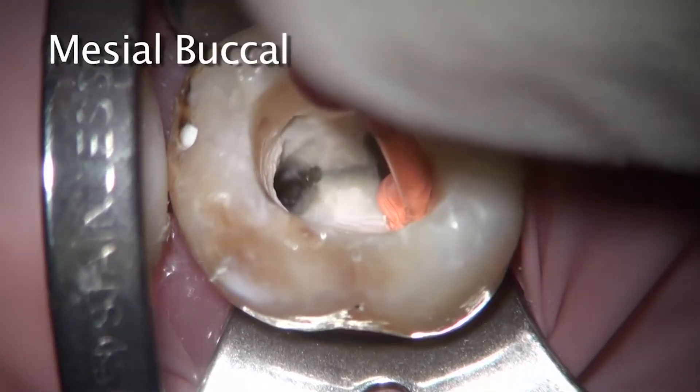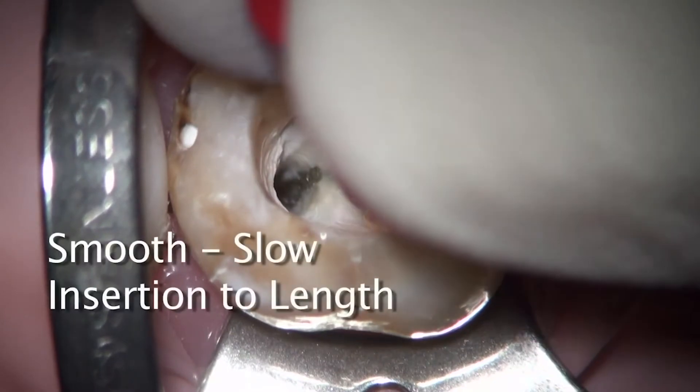Recently, I encountered another tricky case with a high radius of curvature in the mesial buccal canal. Fortunately, GuttaCore came to the rescue, and I was able to obturate the canal successfully. The patient came in with a chief complaint of pain to biting and a dull ache in the upper right. Exam revealed pain to percussion and biting, but with no response to cold. My diagnosis was a necrotic pulp with symptomatic chronic periodontitis.